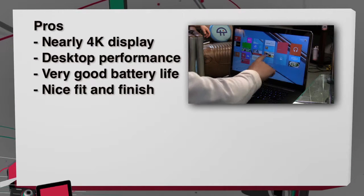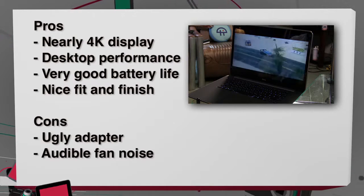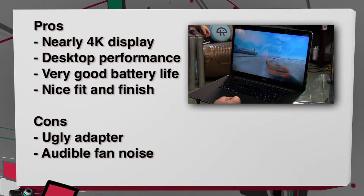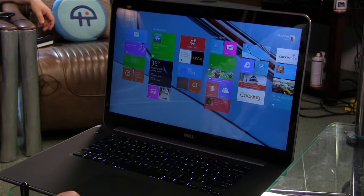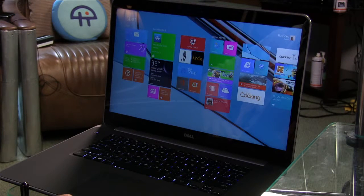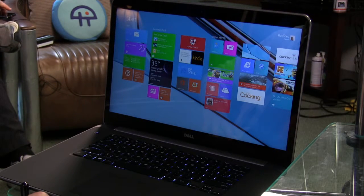Great battery life, beautiful display, nice fit and finish. The only con is an ugly adapter — I was really looking for cons and don't see that many. Among all the 15-inch Windows 8 machines, I'm giving this a buy recommendation. It's $2,299 as equipped, but it starts at $1,500. It's the Dell XPS 15. Dell went private — Michael Dell and some investors bought the shares back — and I think this is Dell saying, we're not just gray boxes. We do other stuff, too.